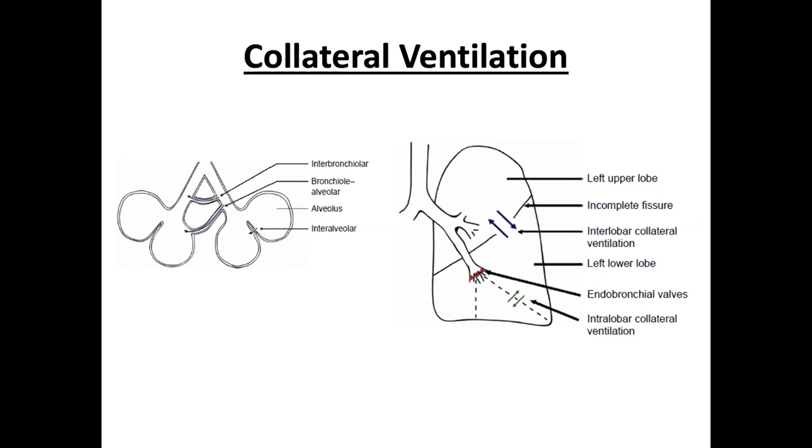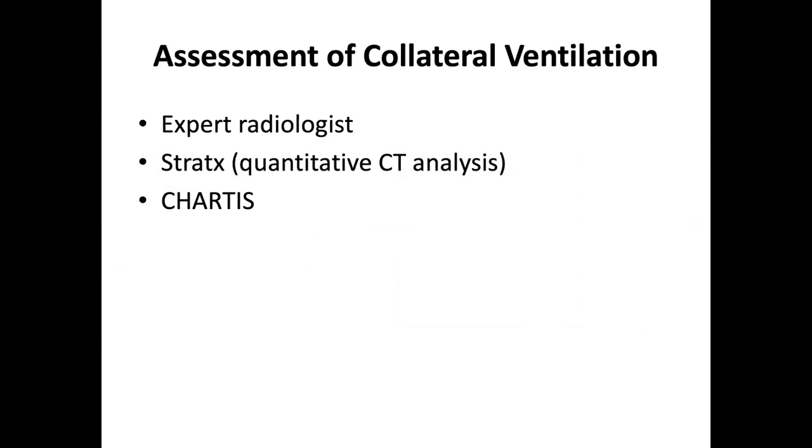The presence of collateral ventilation can be determined in several ways. First, review of the CT scan by an expert radiologist experienced in these cases. Second, computer programs that analyze the CT scan — we use a program called Stratex, which gives an emphysema score for different lobes, a measure of lung volume, and a figure for the integrity of the interlobar fissures. Finally, we can carry out an endobronchoscopic procedure called Chartis, where we make direct measurements to assess for collateral ventilation.